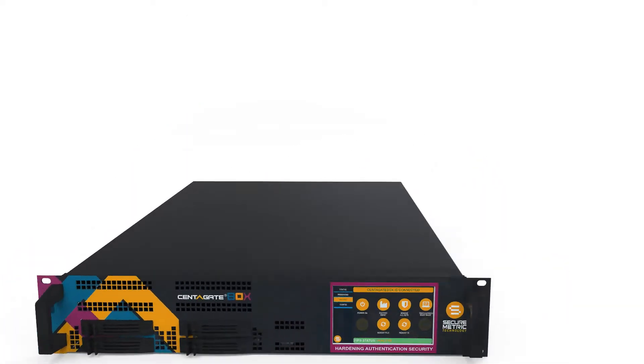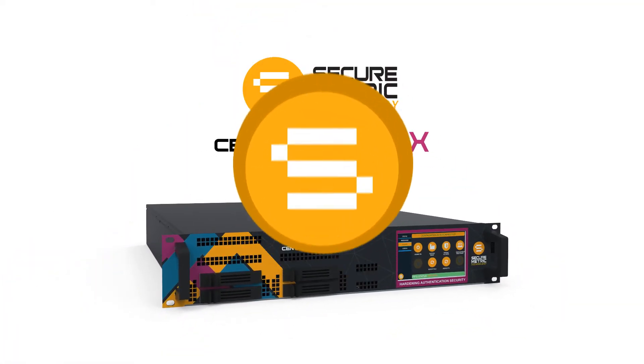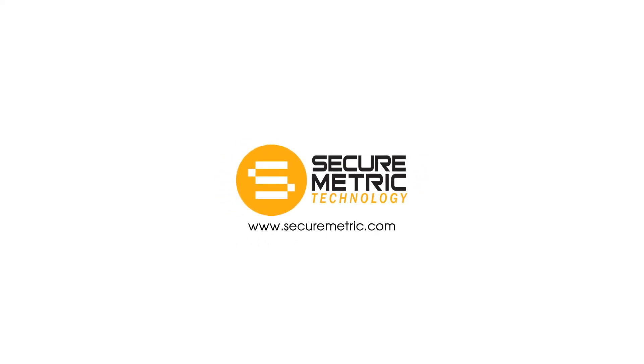So why pay more when you can get more, by paying less? Get the ultimate formula for strong digital security with SecureMetric Centigate Box. Visit our website to know more.